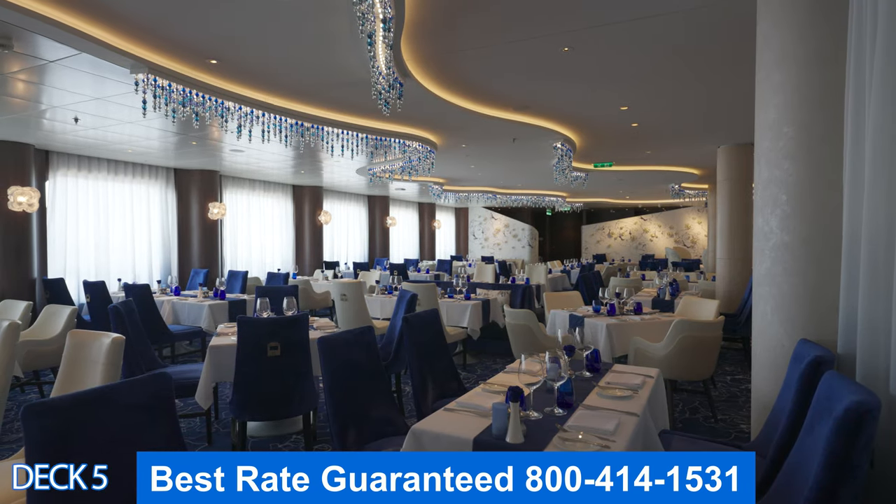Folks, thank you for joining me on the tour. This is Jason. Remember to get the best rate guaranteed — give me a call. My number's right there on the screen. Have a wonderful day.